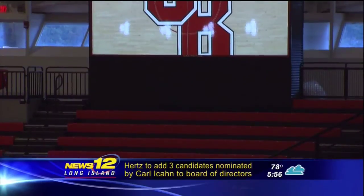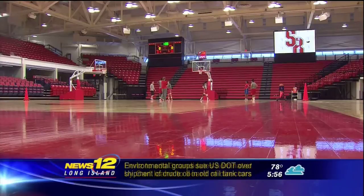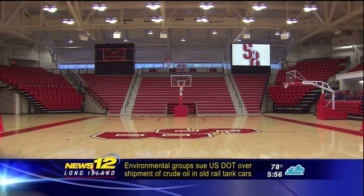What this says is we're in the big time, and when you have a facility like this, it says to recruits, to our fans, this is on par with some of the best programs in the country — it makes a statement. In Stony Brook, Jamie Stewart, News 12 Long Island.